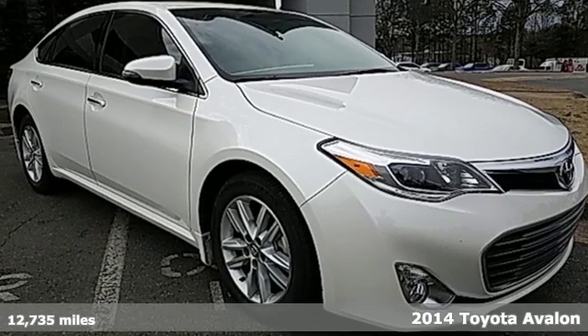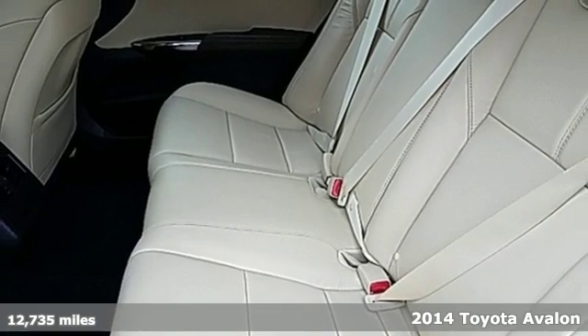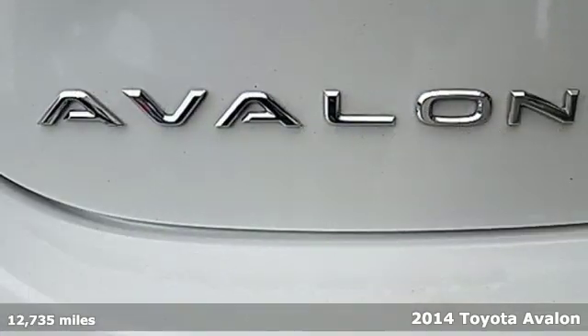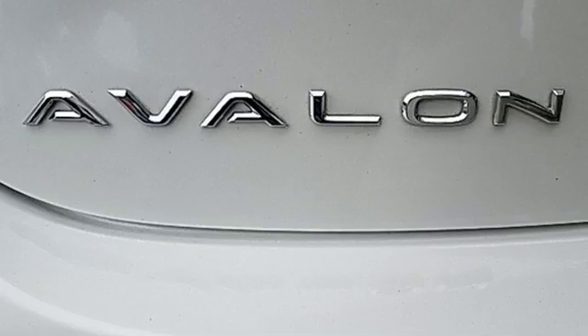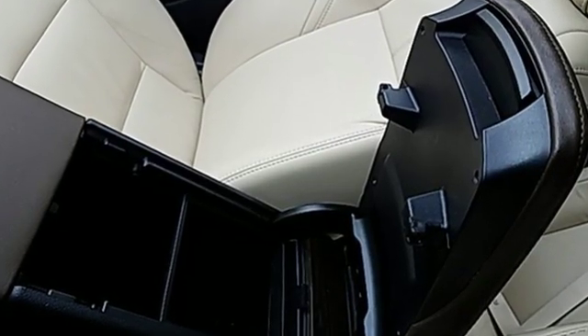It's a 2014 Toyota Avalon. It has luxury crafted with you in mind. Enjoy the technology that keeps you connected with remote keyless entry, multifunction steering wheel, climate control, and speed control.